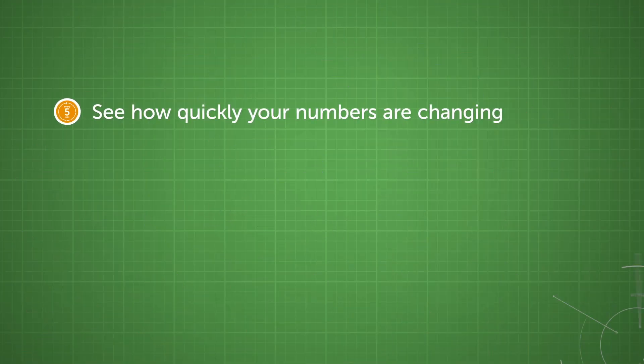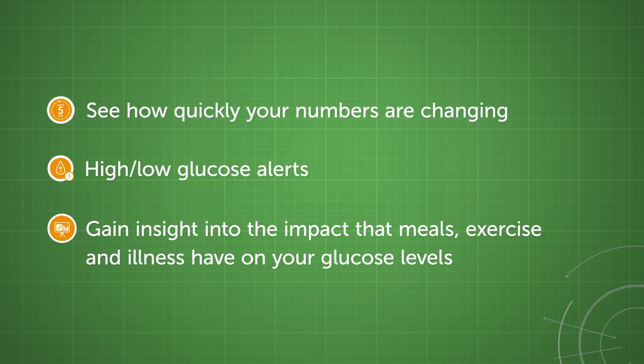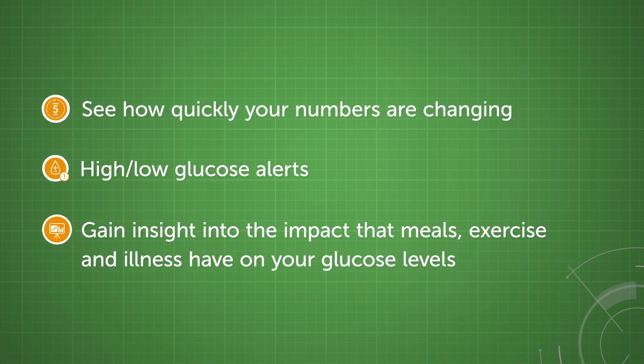See how quickly your numbers are changing. Use the high-low glucose alerts and gain insight into the impact that meals, exercise, and illness can have on your glucose levels.